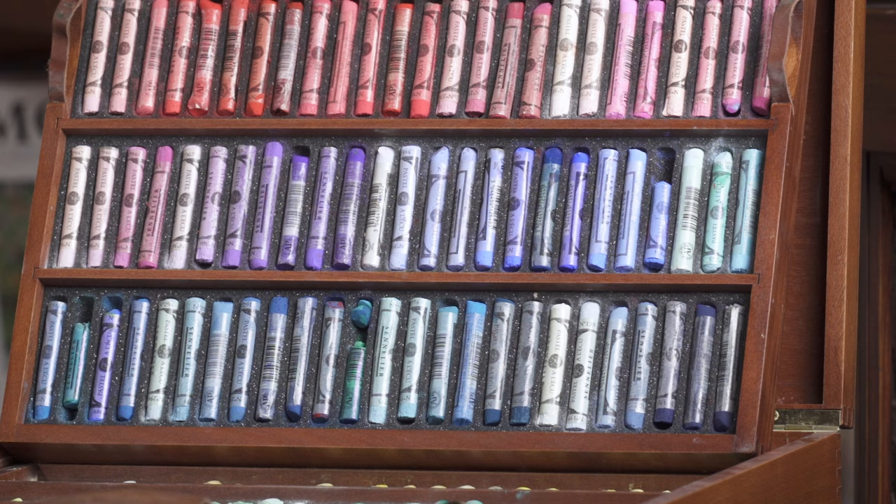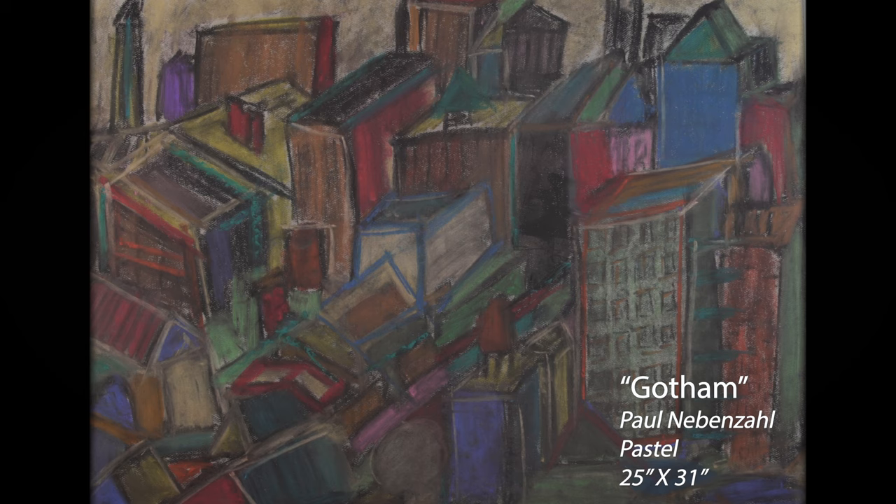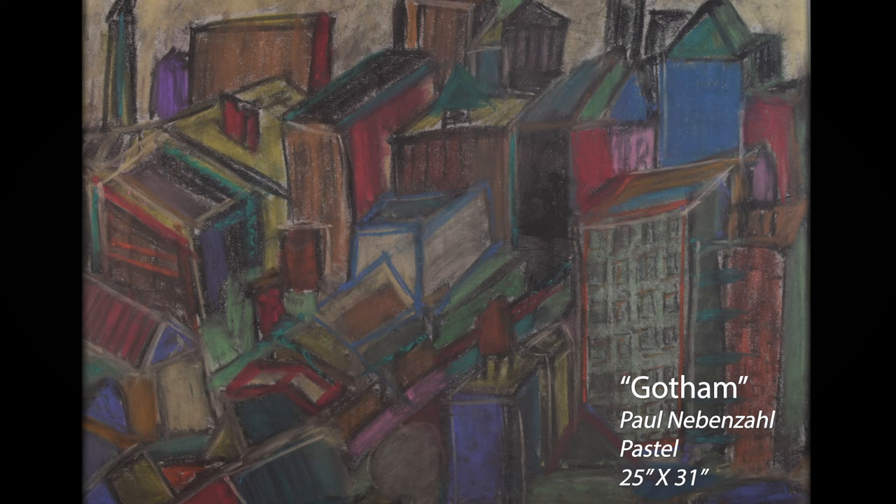The works I'm presenting today of Paul — this one is called Gotham. It's a depiction of an inner city. And Gotham being Gotham, it's dark, a little moody. You can see a lot of interaction between the buildings. He's used a lot of colors, more on the dark side.